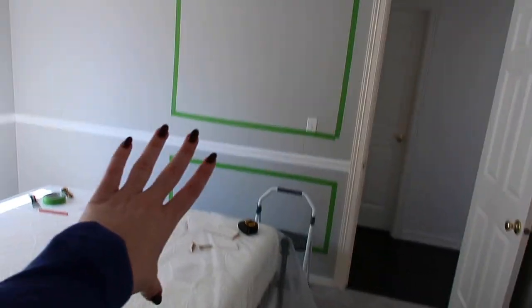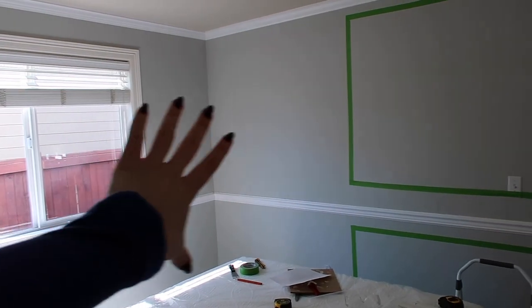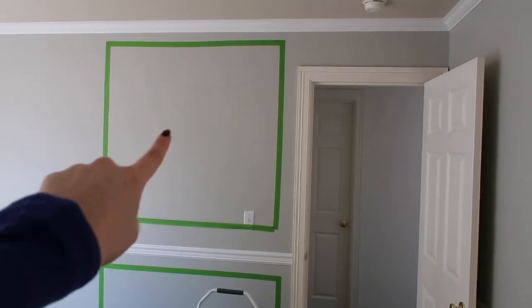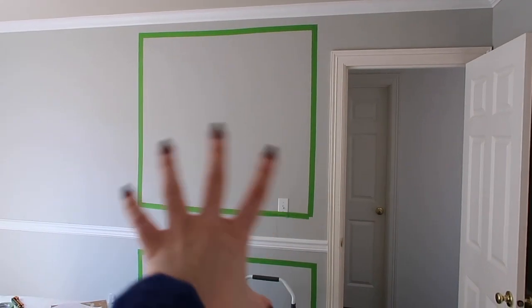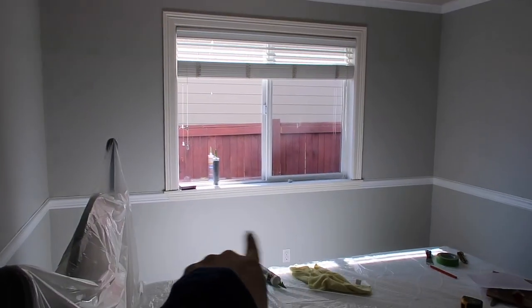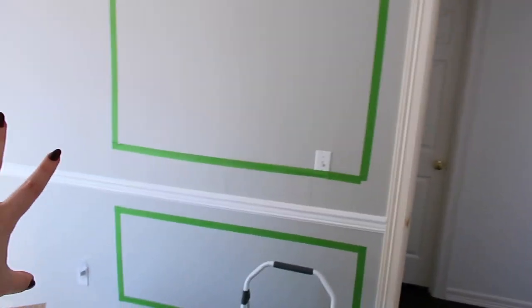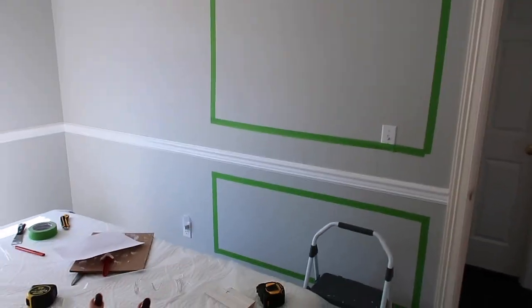We're going to do these box trim boxes all around the room — there'll be two on this wall, two on either side of the window, one here at the bottom, three on this wall, and then a little piece of trim or two boxes over there. We measured one out just to see if we liked the dimensions.